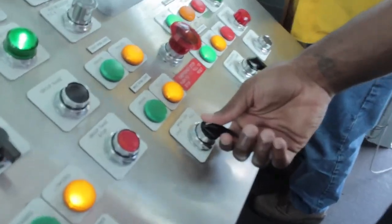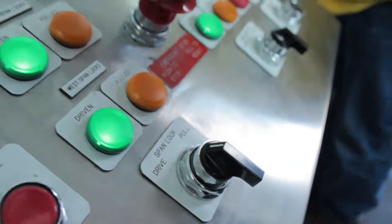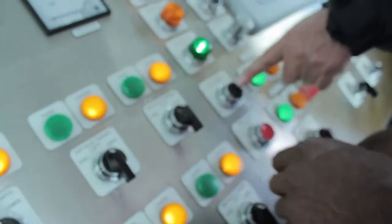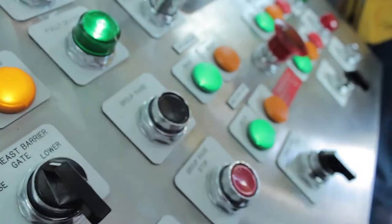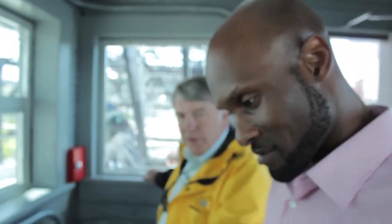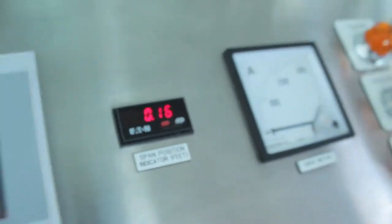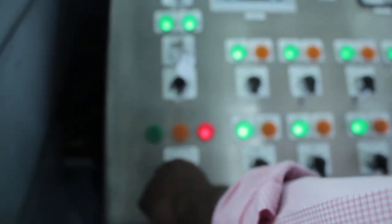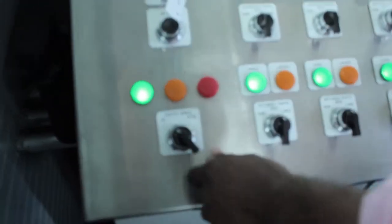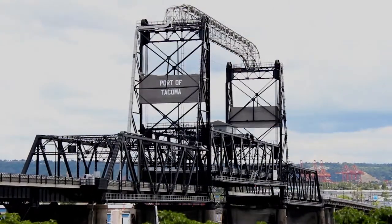Now do the span locks to the left until it's green. Hit group raise — just push the button — and that will automatically raise all the gates. And then when all the gates turn green, turn the traffic light back to green. That was awesome! That's it — you're a bridge operator.